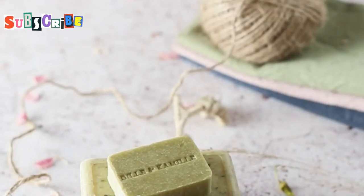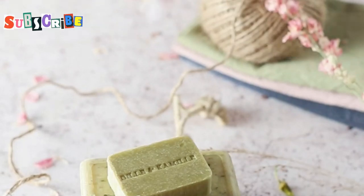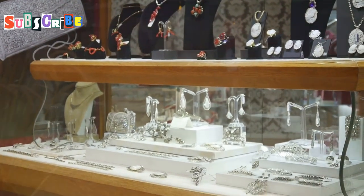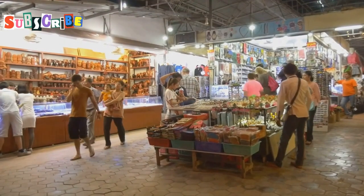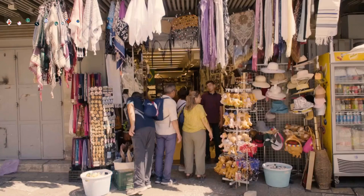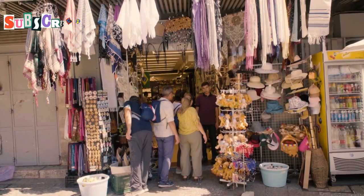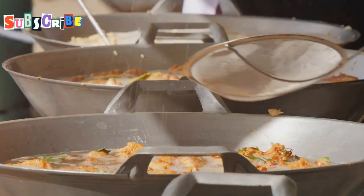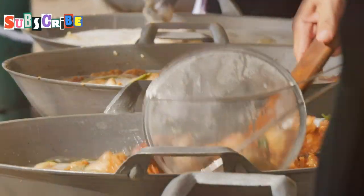You might stumble upon a tiny shop selling handmade soaps scented with tropical flowers, perfect for a fragrant reminder of your trip. Or perhaps you'll discover a boutique offering unique jewelry inspired by Thai designs, each piece a work of art. Each shop is a new adventure, a chance to bring home a piece of Phuket — a tangible memory of your journey. Chat with the friendly shopkeepers, many of whom have fascinating stories to share, adding a personal touch to your shopping experience. And don't forget to sample the street food, with vendors offering local delicacies that tantalize your taste buds.